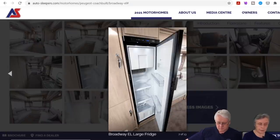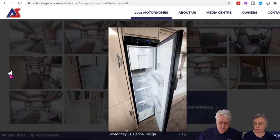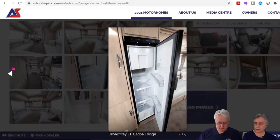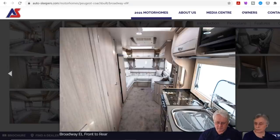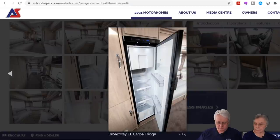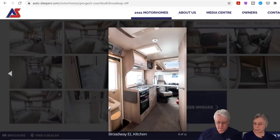They claim the end lounge can be used as single beds or a huge double, so presumably those sofas are long enough to sleep on. You can also add a luton over-cab instead of the sunroof, giving you an extra double bed at the front. This one is fitted with an air conditioning unit, and the kitchen is on the side with a dinette and a bathroom on that side.